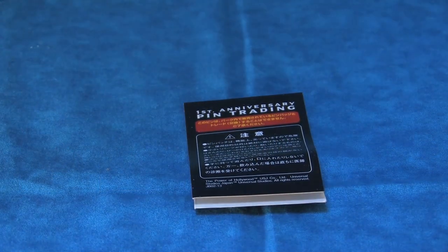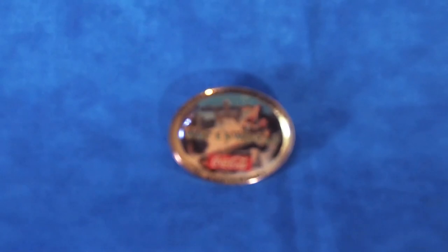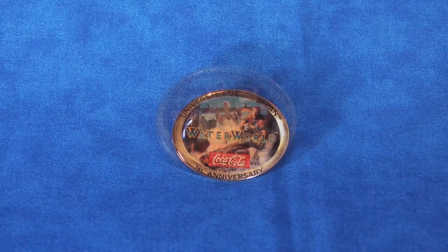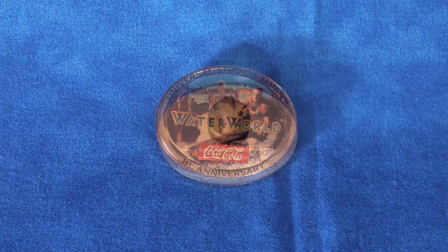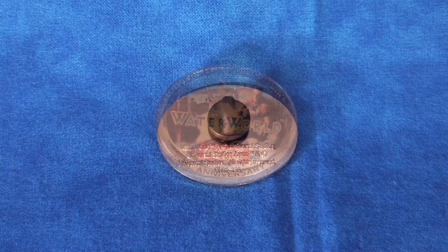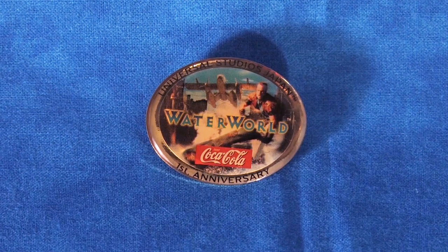Let's look at the individual pins, each of which is displayed on these nice cardboard backings. The first anniversary pin is kind of an outlier in the bunch as it uses an actual photograph of the show for its main image. It also displays the park's corporate sponsor, Coca-Cola. On the back is a rubber fastener, and I'd have to say this is probably the ugliest of the bunch.